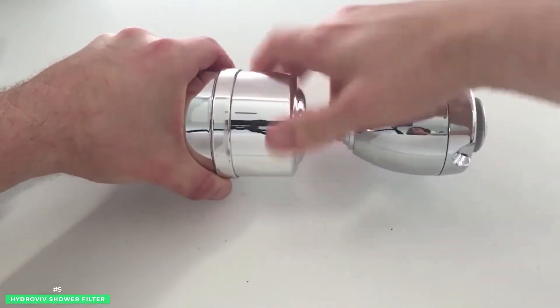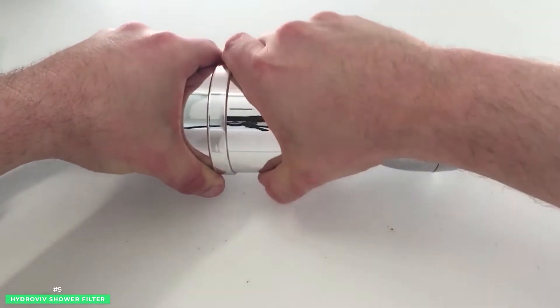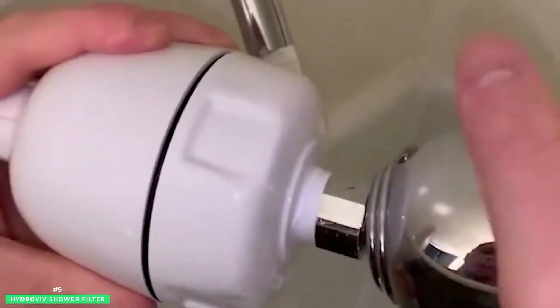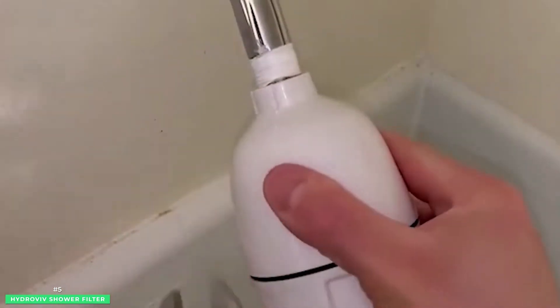The groundbreaking technology built into each Hydrovive shower filter is the company's ability to manufacture customized shower filters solely based on your shipping address. Whether your home sources water from a local municipality or a well, Hydrovive uses collective data from cities and federal agencies and then matches the water table to your exact location.